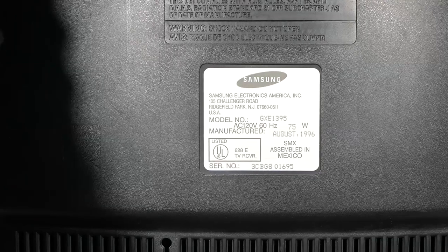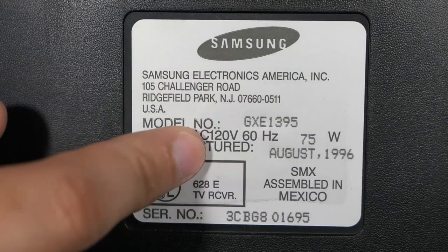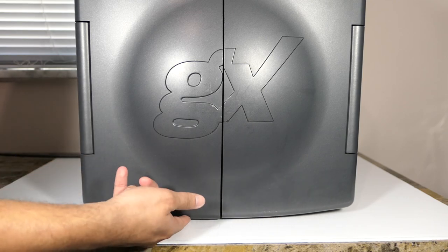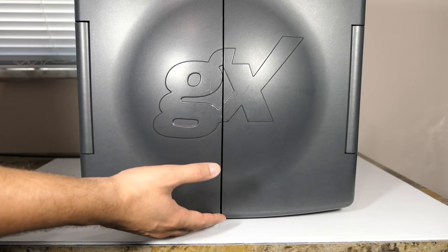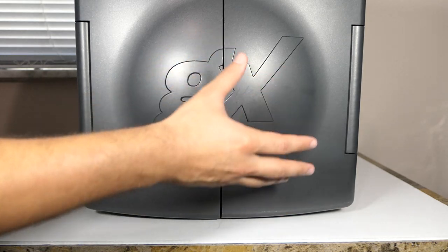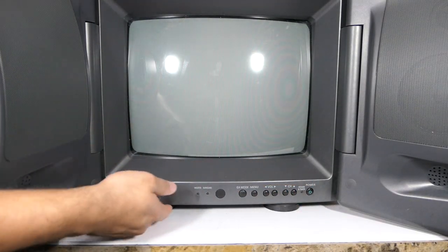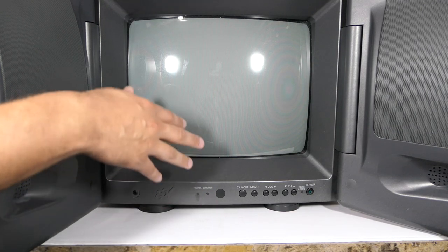Here's the item number and manufacturing information for anyone who wants to look this up themselves. As I mentioned, there's a round base that goes on the bottom of the TV — it's hard to show because it's on the underside — and it gives the TV the ability to tilt up and down and swivel left and right. It is missing on this unit, which is a bummer, but without it the TV just lays flat on its feet. It's not a deal breaker.